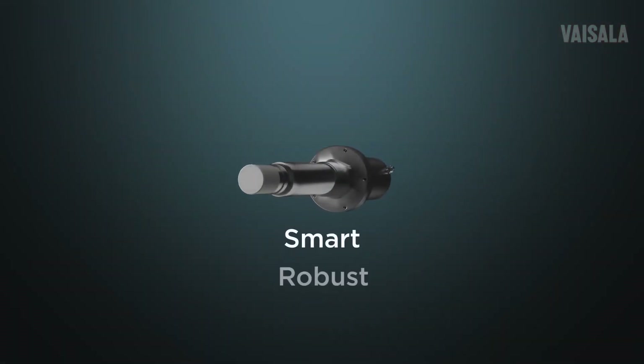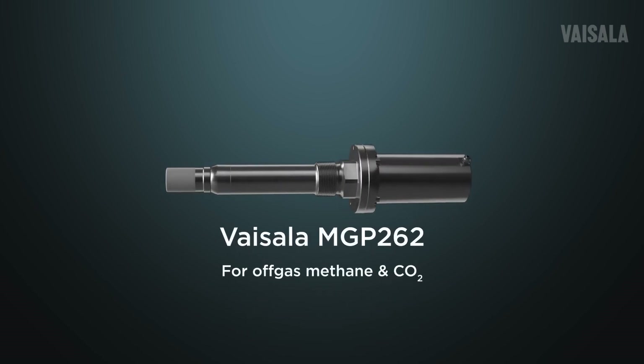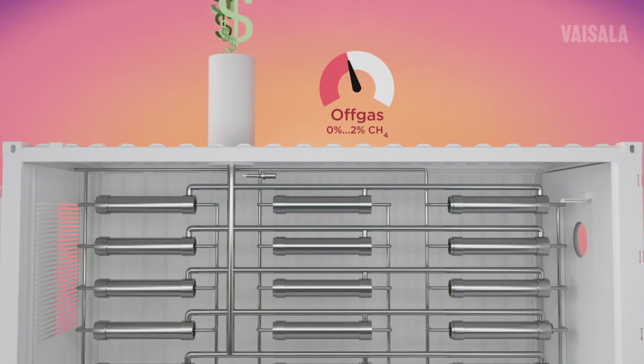The answer is smart, robust, and reliable: the Vaisala MGP262 — a one-stop solution to measuring both off-gas methane and high concentration CO2.